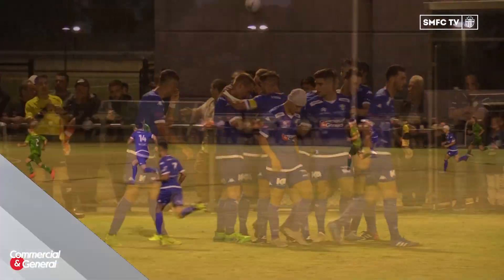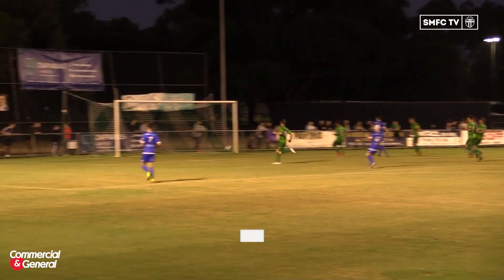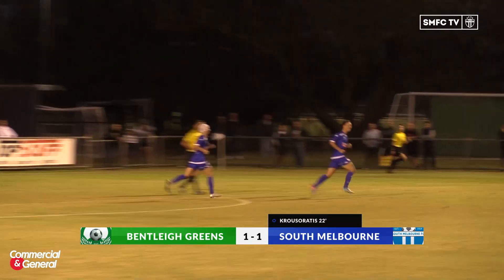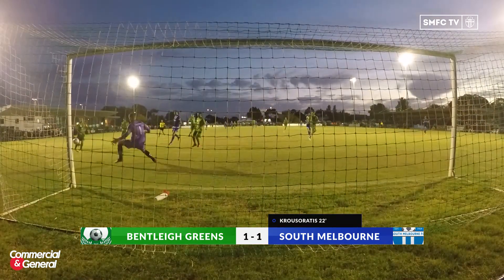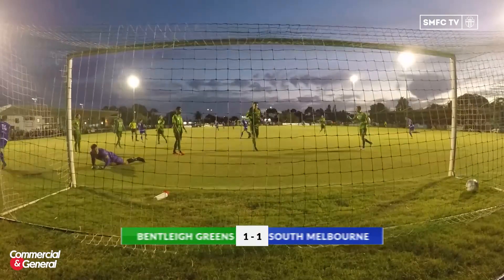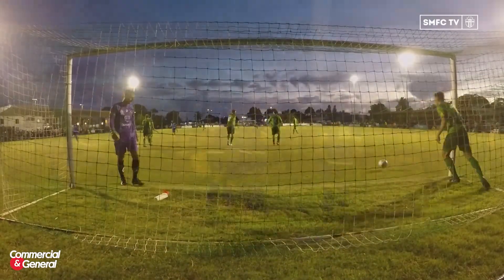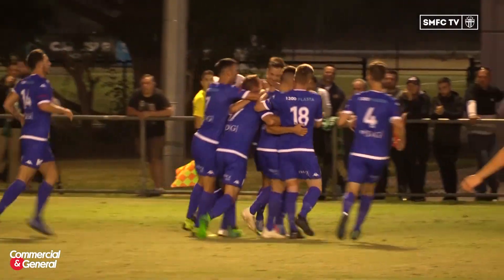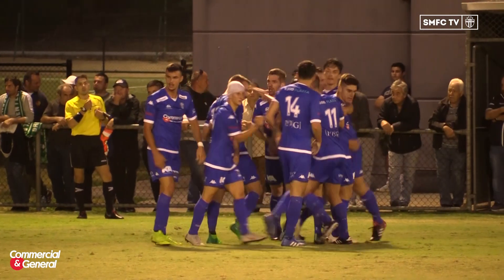A goal on his full debut for the club. It was started well by Ethan Gage who won the ball back and flicked it out in front of him. Great run by Krusaratas — he was steaming forward. I thought for all money he was trying to square it off to a teammate. Some question marks over Ryan Scott, beaten at his near post — the Bentley gloveman is a quality player and he'll be disappointed with that. For South though, they don't care how they score — they only care that they're on the board. It's game on at Kingston Heath.